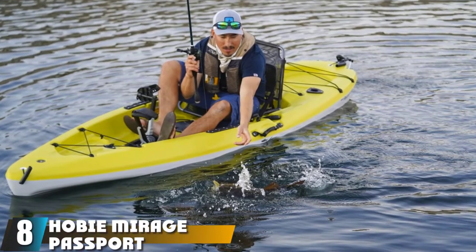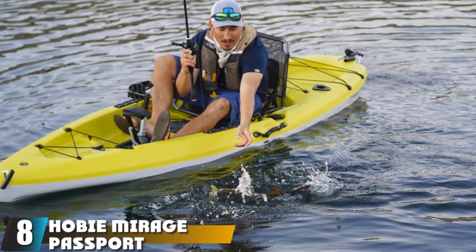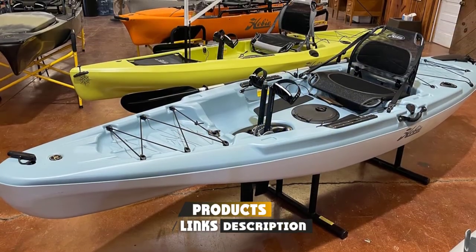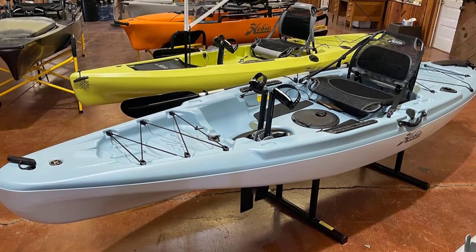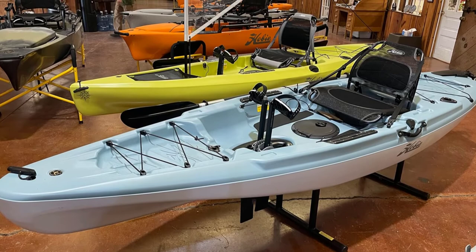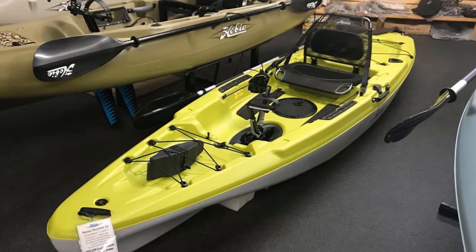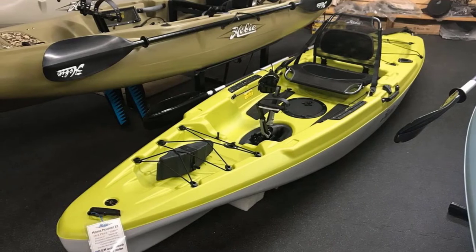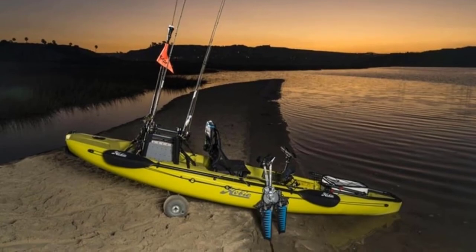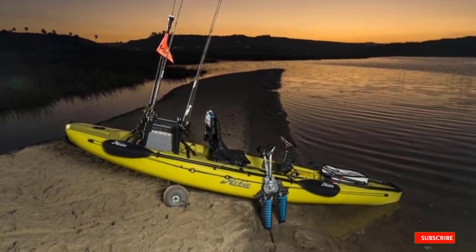The number eight position is held by the Hobie Mirage Passport. The Hobie Mirage Passport 12 is a brilliant sit-on-top pedal kayak with a 325-pound weight capacity. It's made with a stable and solid hull to help you glide through the water, and it tracks well due to its streamlined design. As a sit-on-top kayak there's plenty of room to accommodate larger paddlers, and the seat is super comfortable with a strong aluminum frame that won't rust. The seat is also removable when you arrive at your destination.